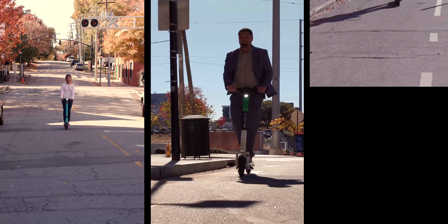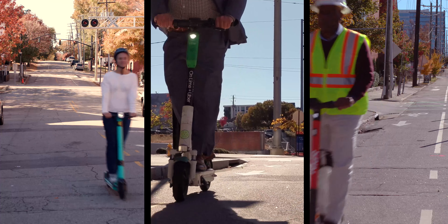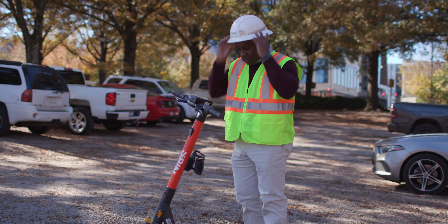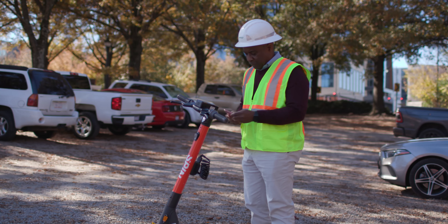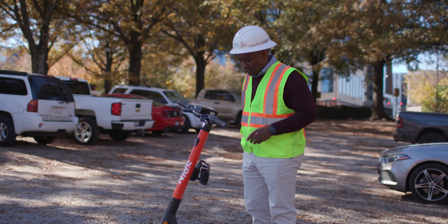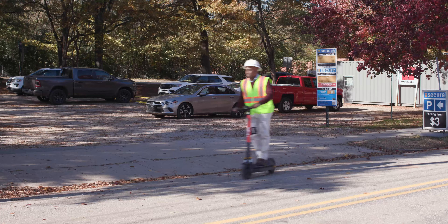The city has contracted with several electric scooter share companies. Scooters are available to the public, and they are a fun and efficient option for a quick jaunt across town. You can also use scooters for getting to and from your bus stop or parking space, which can get you to your final destination quicker.